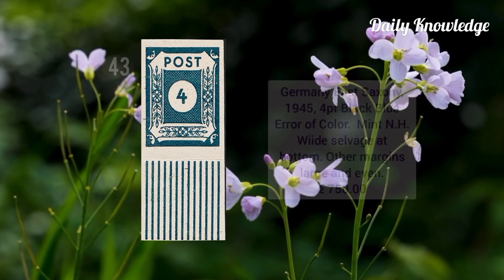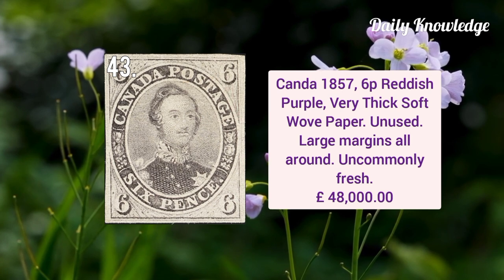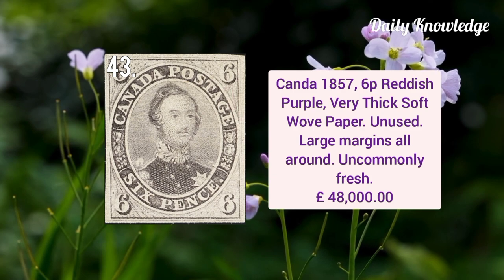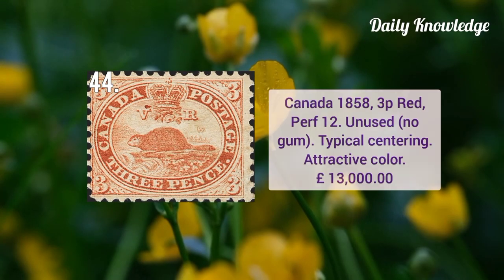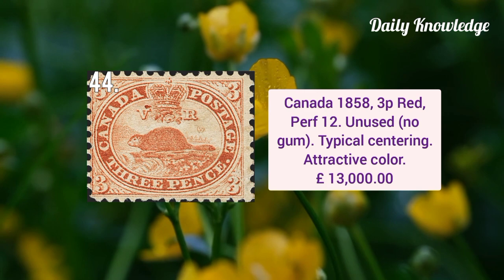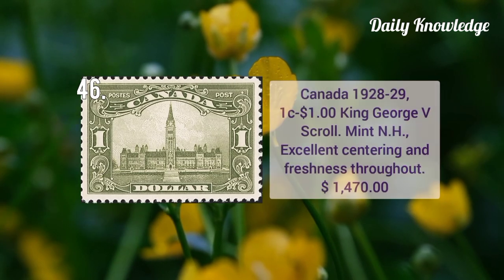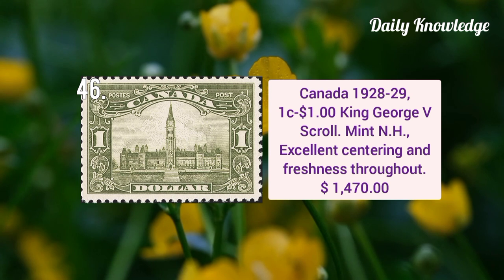Canada 1857 6p reddish purple, very thick soft wove paper with large margins and it is unused. Canada 1858 3p red perforation 12, unused without gum and has typical centering and attractive color. Canada 1897 8 cent jubilee block of four, mint never hinged with intense color and attractively centered. Canada 1928 one cent to one dollar King George V scroll stamps — these have excellent centering and freshness throughout.